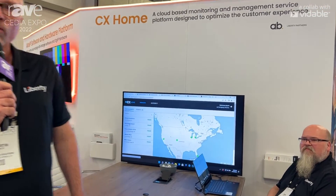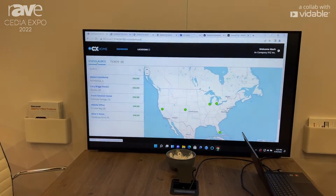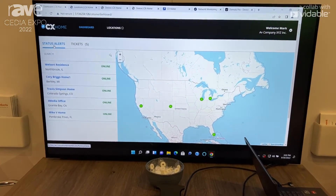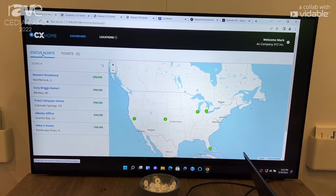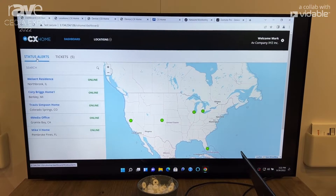CX Home is a cloud-based remote network monitoring and remediation platform. What makes CX Home special is that we've built in a ticketing platform as well as 24/7, 365 live video support.